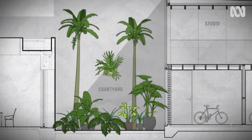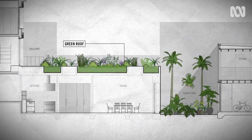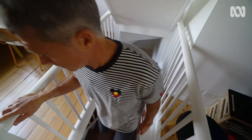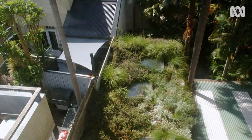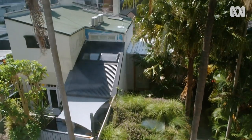The centerpiece of Sasha's design is a green roof that provides insulation to the living space below. This plant-covered roof also creates biodiversity and a tranquil urban garden.